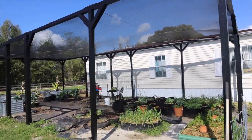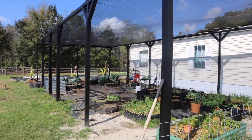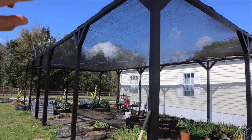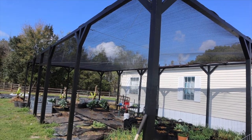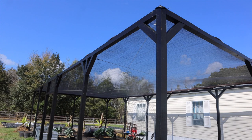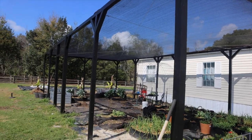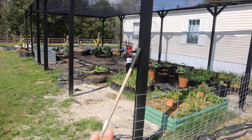My husband has painted it black, as we are actually going to paint our house a darker color to match — we like everything black. So we have a 40 percent shade cloth on top, and he did a lot of work to make sure the wires under and over the shade cloth are tightened so the shade cloth is nicely secure. Right now we have the structure pretty much built.